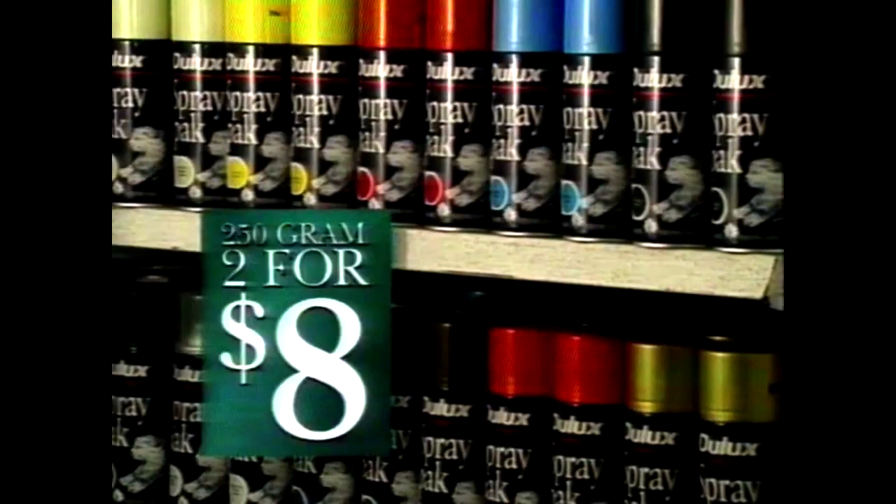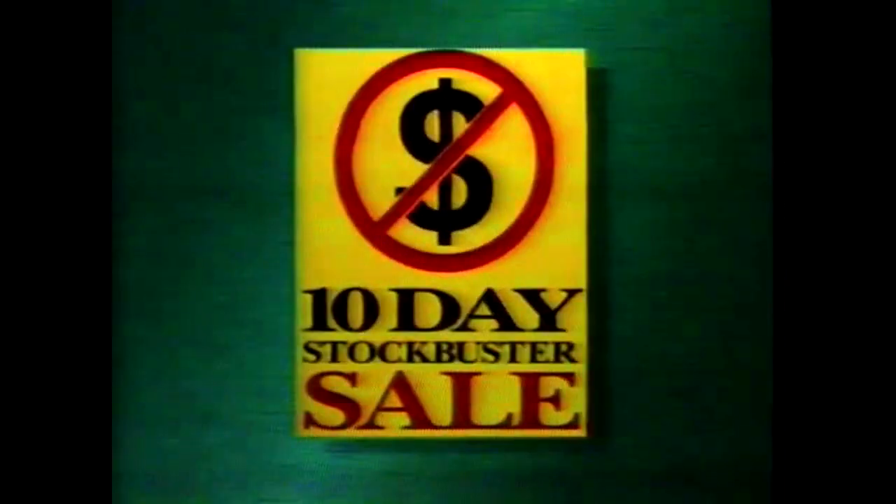And these Dulux oil-based spray packs are fantastic value at two for $8. That's right, two for $8. Hurry into the 10-day Stockbuster Sale, while stocks last.